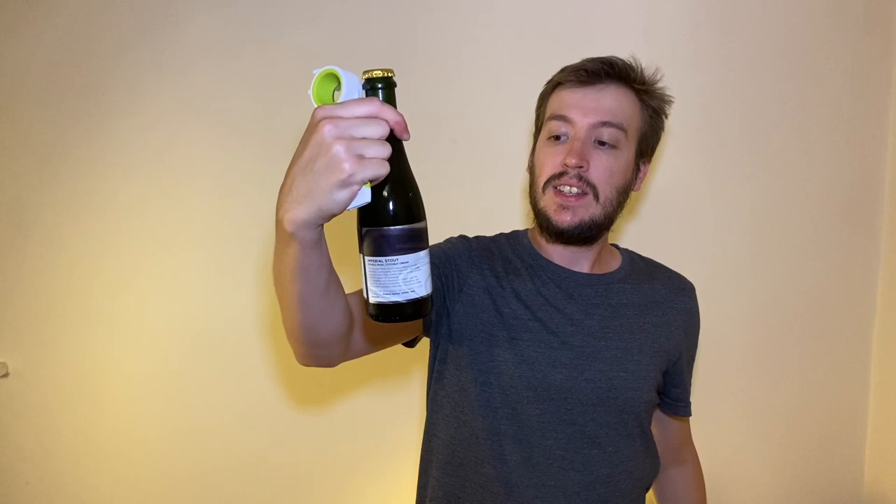Welcome to the Beer Review with me Jake. Today we are drinking a beer from Vault City — it is their Imperial Stout Double Mash Coconut Cream coming in at 9.5%. It's a hot and humid sticky night, so what better night than to crack open a massively thick 9.5% Imperial Stout.